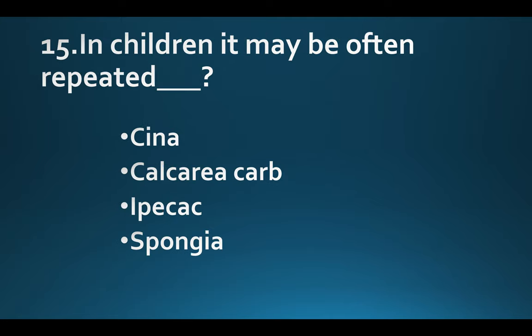In children, it may be often repeated. Option A: Cina. Option B: Calcarea carb. Option C: Ipecac. Option D: Spongia. Answer: Option B, Calcarea carb.